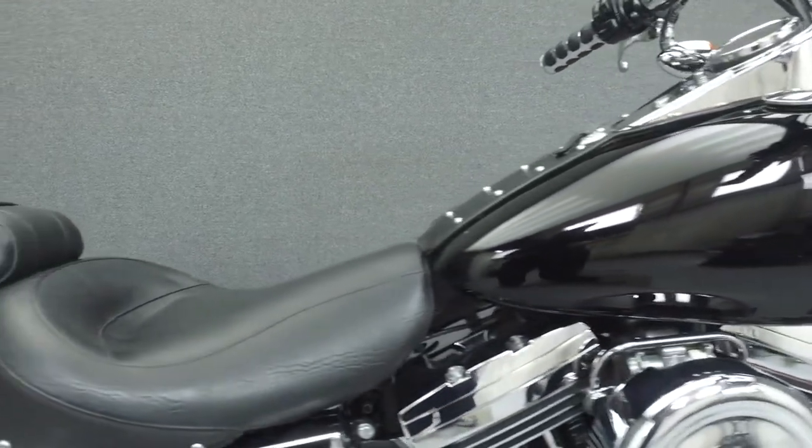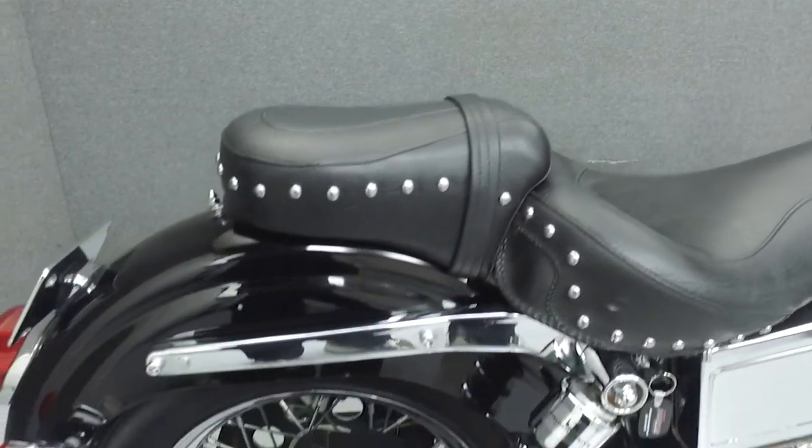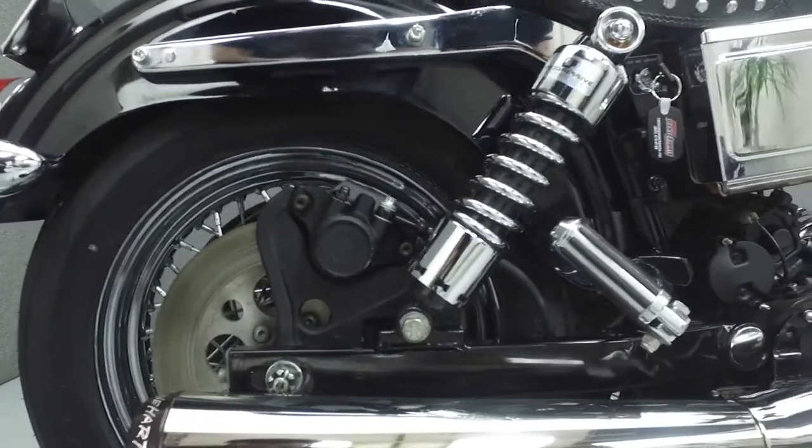Powered by a 1340cc V-twin engine with a 5-speed transmission, the Convertible puts out 48 horsepower at 4,900 RPM and 63 foot-pounds of torque at 4,000 RPM.